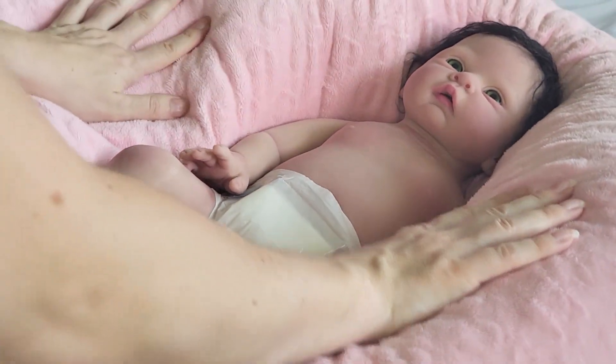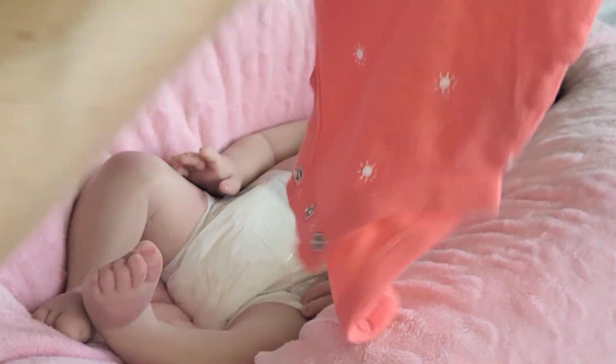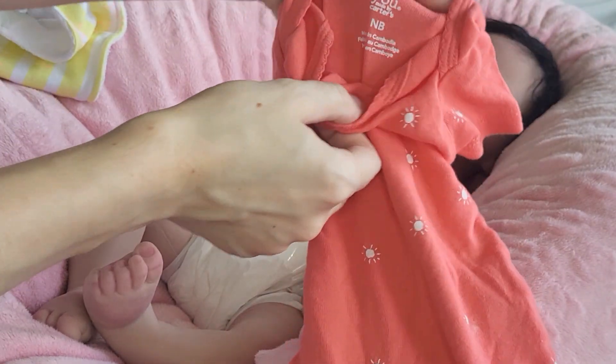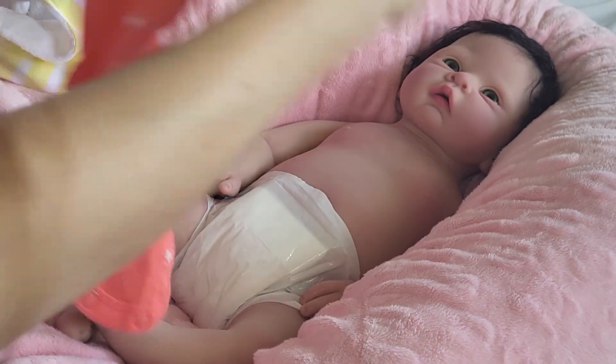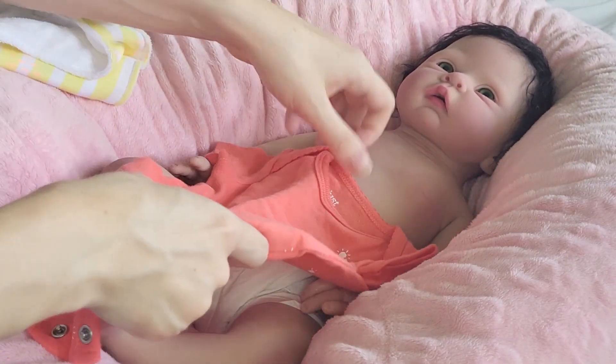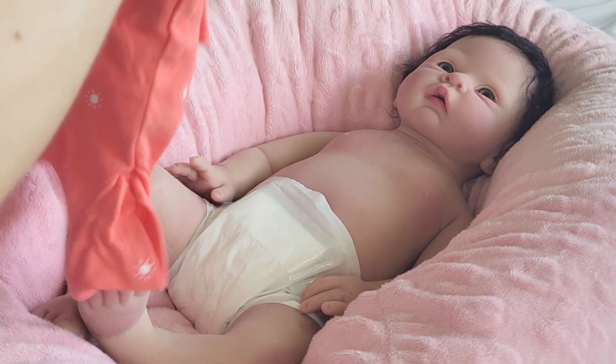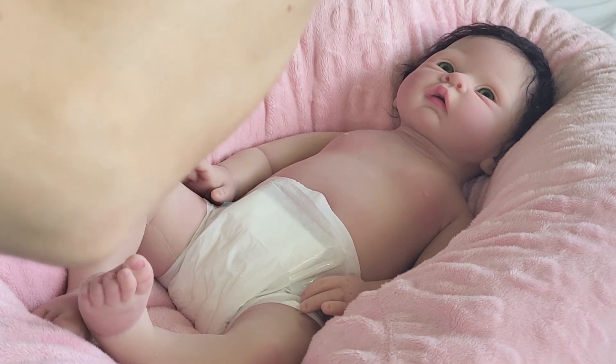Here's a better angle for her dressing. Since it's still so warm out, I got this new outfit and it's size newborn. It's kind of a coral print with sunshines on it. Since it's not super cold here, we're going to do this.